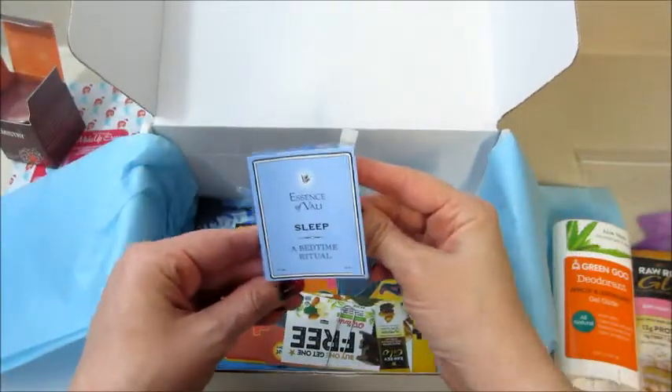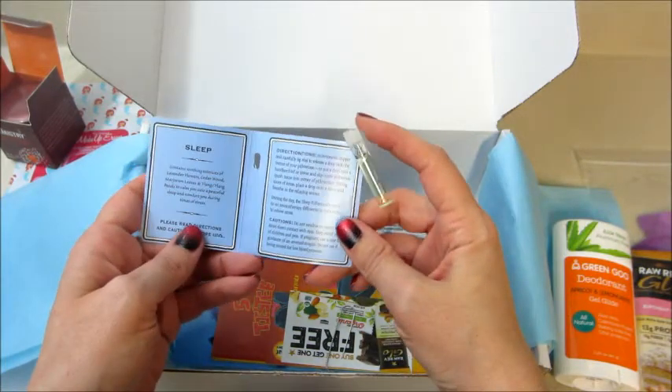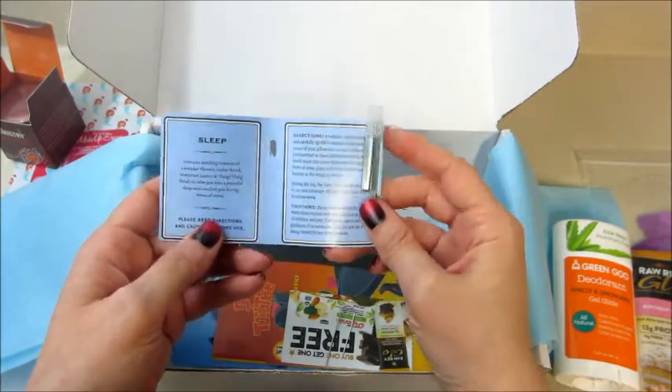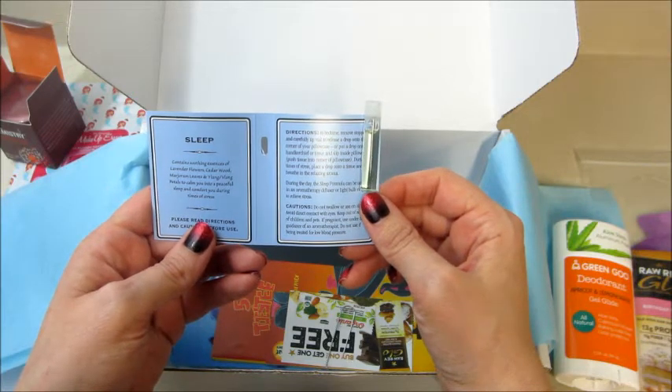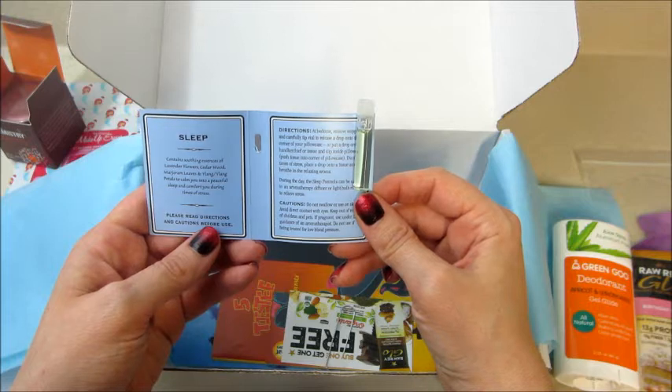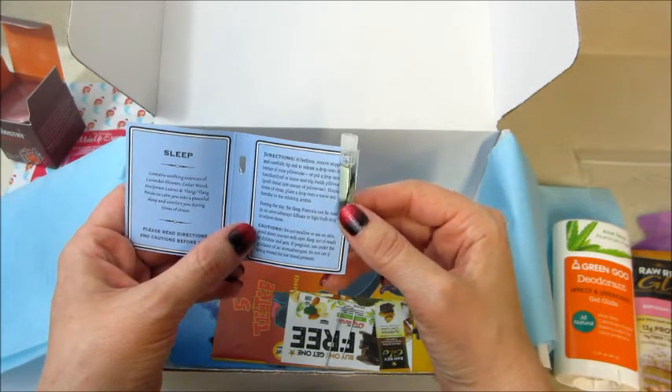We also got Sleep, a bedtime ritual. It has essences of lavender flower, cedarwood, and all sorts of stuff to help you sleep. You're supposed to put a drop on the corner of your pillowcase. That's a fun little thing!